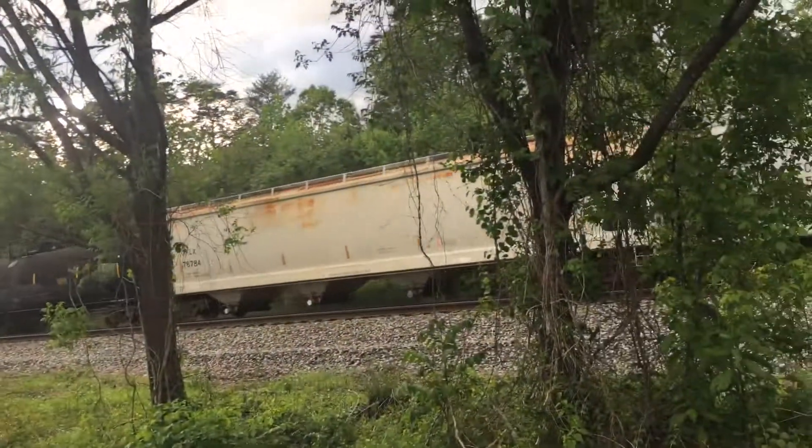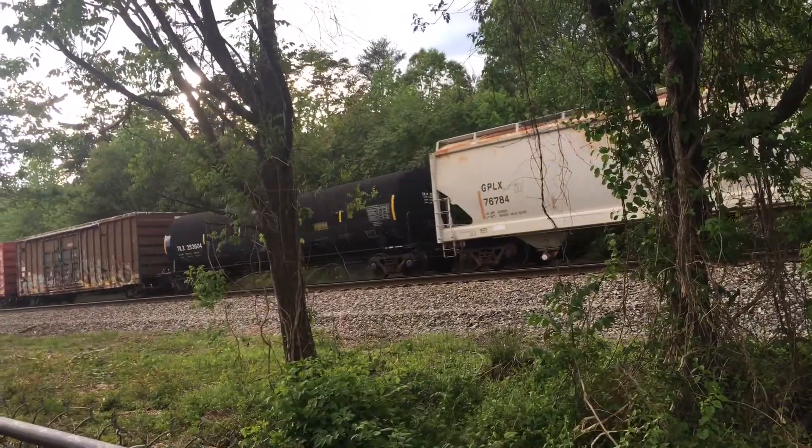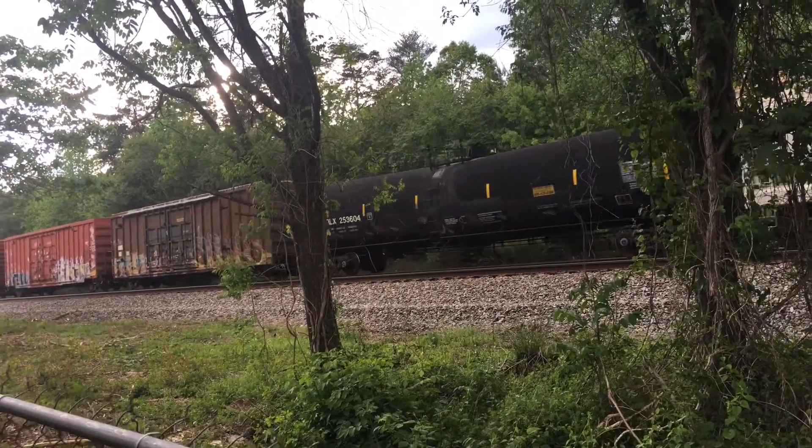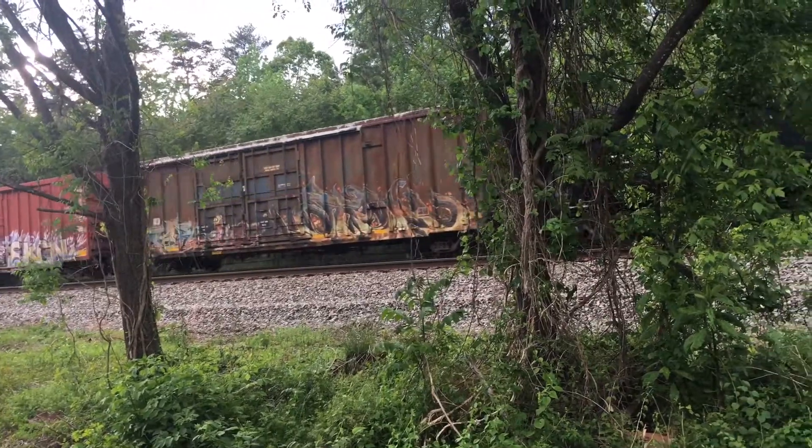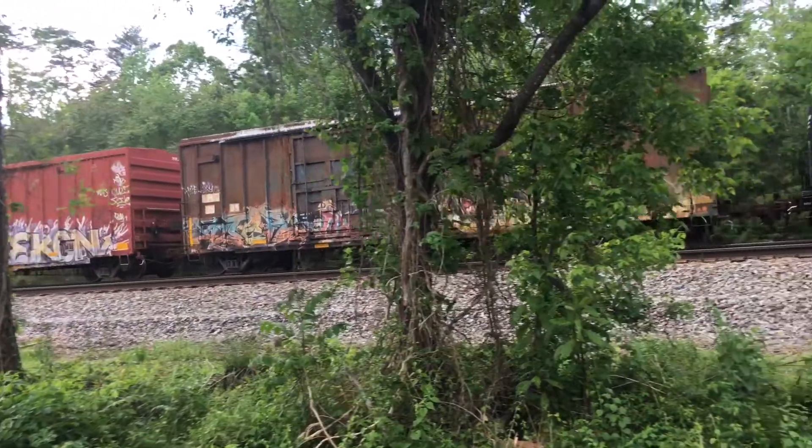I presume this is 154 out of Birmingham. I'm going to let this grungy boxcar come before I stop this video — I want to see what it is. Grungy old boxcar. These are the ones I like. This is another LRS.